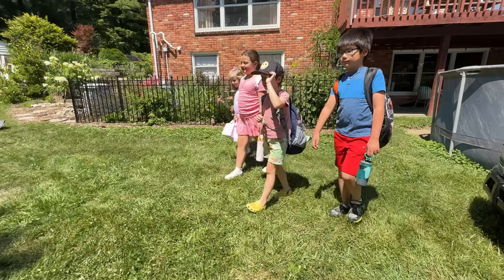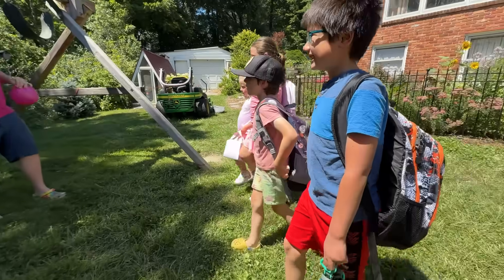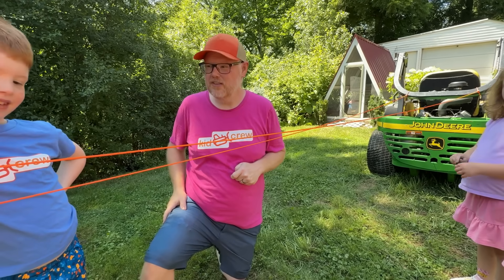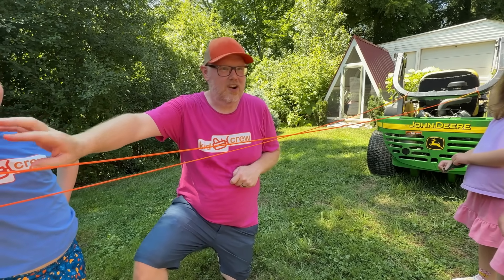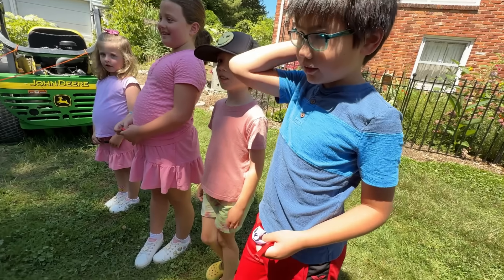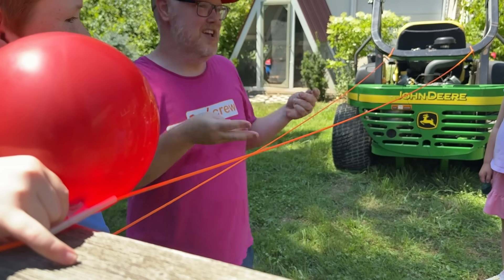Have a good day at school. First, a rocket lesson. Today we're gonna learn about rockets by building these balloon contraptions. We blew up this balloon with air. What do you guys think is gonna happen when we let go of it? It's gonna go across that rope. Let's test that hypothesis.